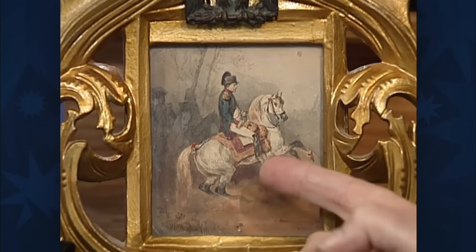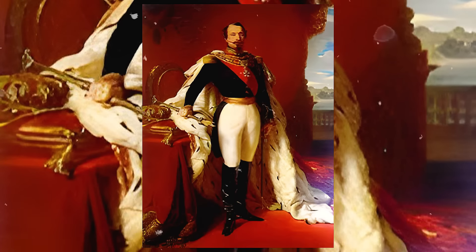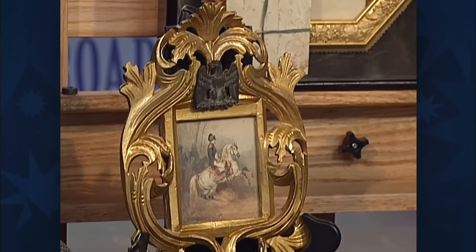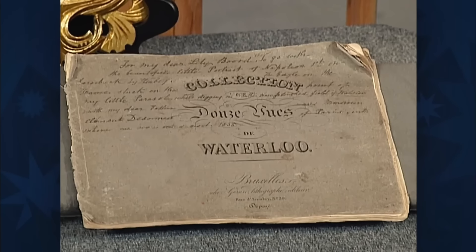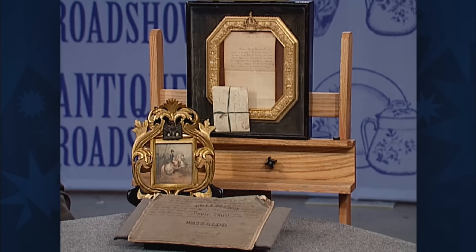A collection of historical items includes a well-executed miniature watercolour of Napoleon III, painted by the guest's great-great-aunt, an enterprising miniaturist. She created two such paintings, sending one to Napoleon III, who responded with a signed letter, still preserved in its original envelope. Another notable piece in the collection is a relic from the Battle of Waterloo, discovered in 1835 by a family friend — possibly a cartridge box, plate, or an item from a French Shako. This miniature painting is framed in a gesso frame featuring the Napoleonic crest. Although the connection is to Napoleon III rather than Napoleon I, the entire collection is estimated to be worth between $1,500 to $2,000, because it's just a great little story.